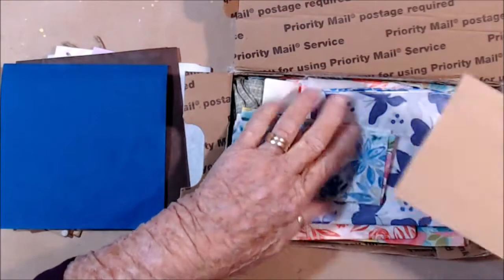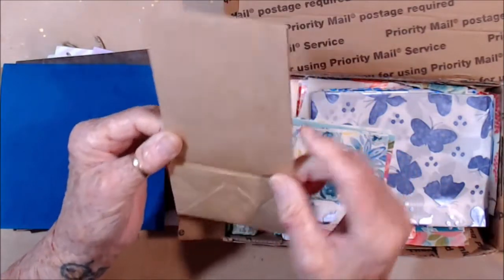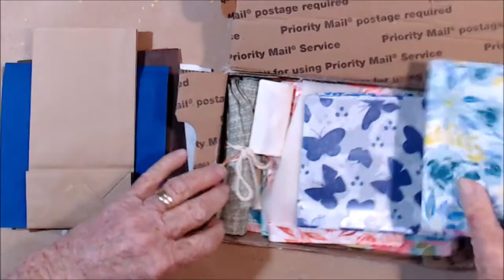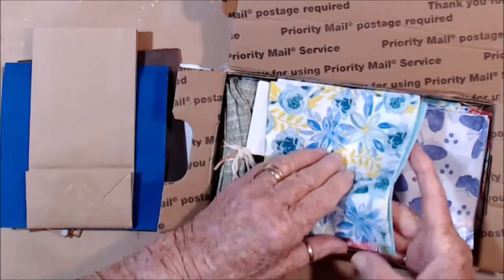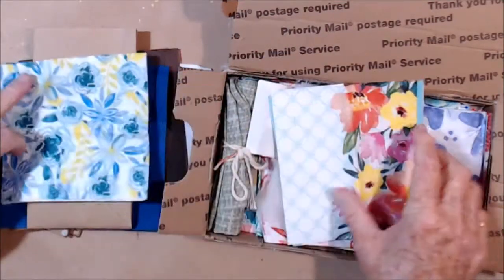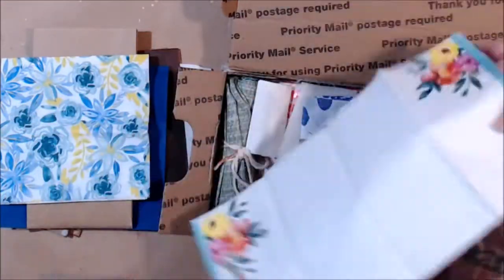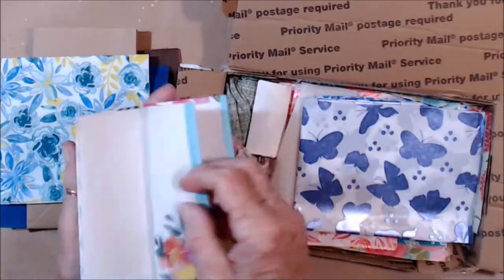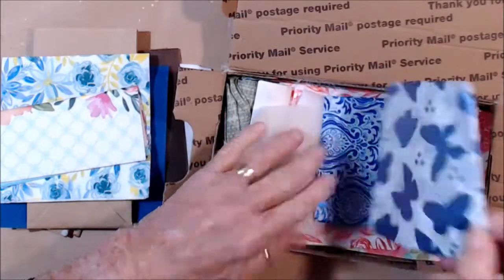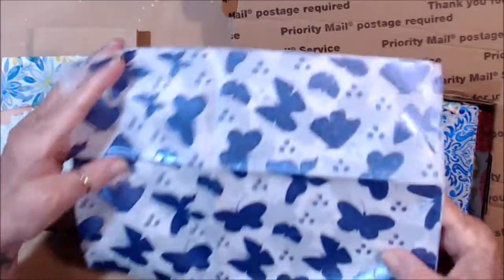I've got a little lunch bag paper bag for altering. Oh, I have some napkins — they are just gorgeous, so pretty. Oh, this is lovely — this is tissue paper with beautiful butterflies all over it, and that is just gorgeous.